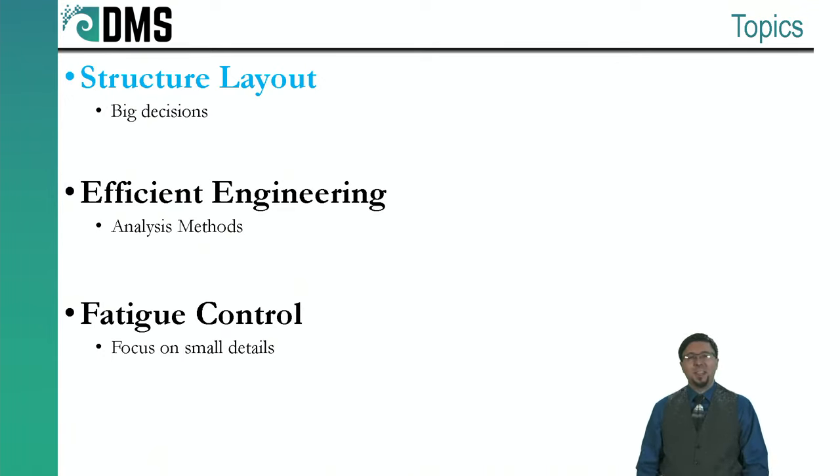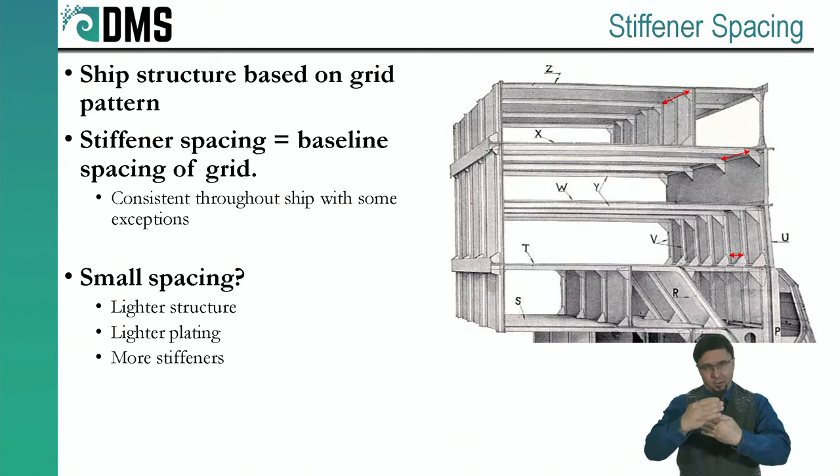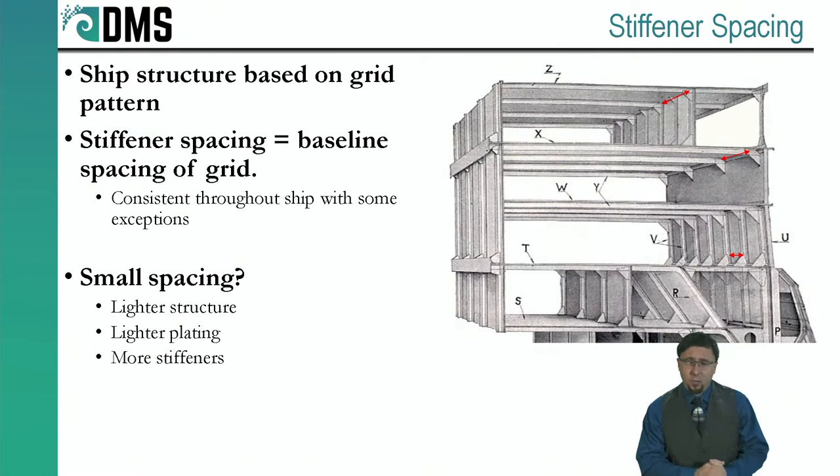The first question is your stiffener spacing. Ship structure isn't laid out willy-nilly — we design it based on a grid pattern with regular spacing, and larger structure is usually based on multiples of that grid. If I say I'm putting a stiffener every one meter, I'll make sure my bulkhead lines up on 10 or 15 meters — always maintaining that grid. The very first question when laying out ship structure is: what do I want for my baseline stiffener spacing, and you try to keep that consistent throughout the entire ship.